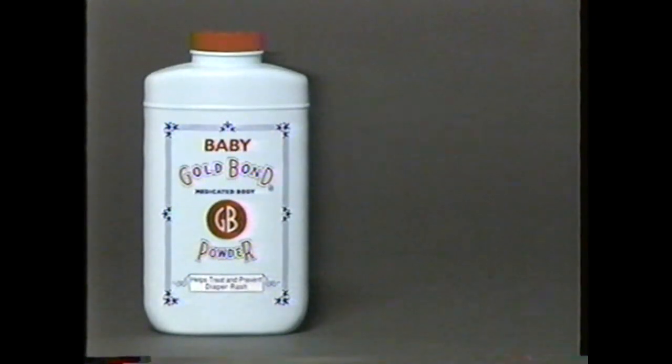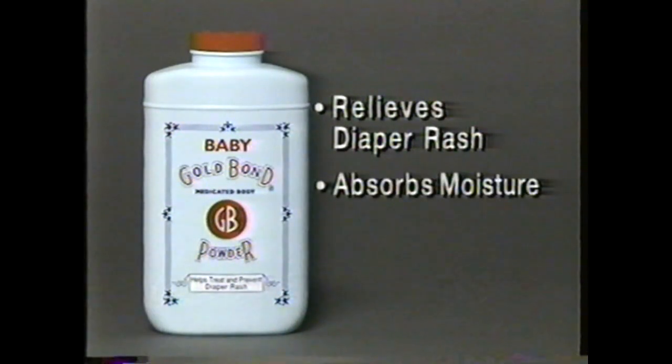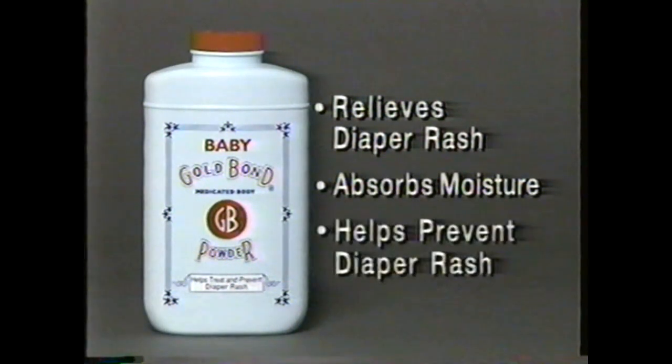Baby Gold Bond's dual action formula relieves and soothes diaper rash with a medically proven ingredient and absorbs moisture. Used every day, it helps prevent diaper rash. Now that we found a powder that will help him, Baby Gold Bond Medicated Powder, we'll use it all the time because it really works.